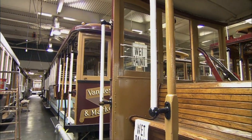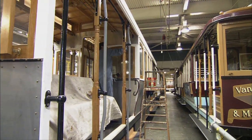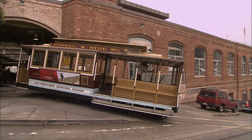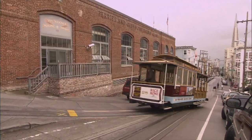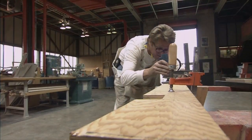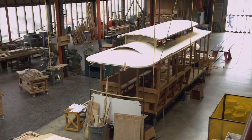Some of the cable cars are antiques. There's constant renovation and restoration, and some of the cars are brand new. The oldest one currently in service was built in 1888 by the Mahoney Brothers — that's car 28. We make new cars from the ground up. We start out laying a keel just like a ship with two steel I-beams and proceed out from there. It takes about 18 months to build a car.